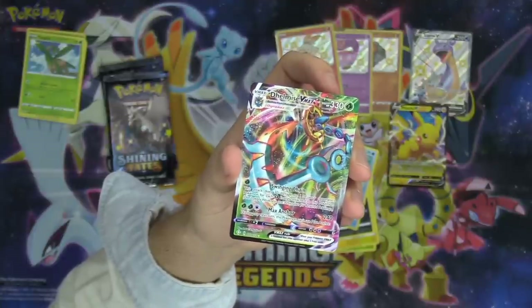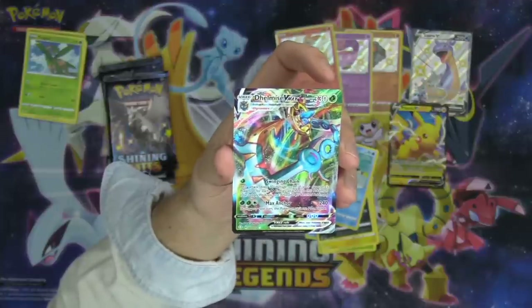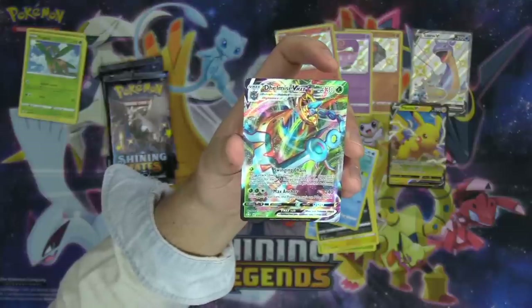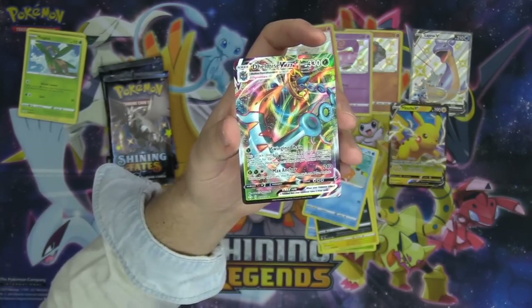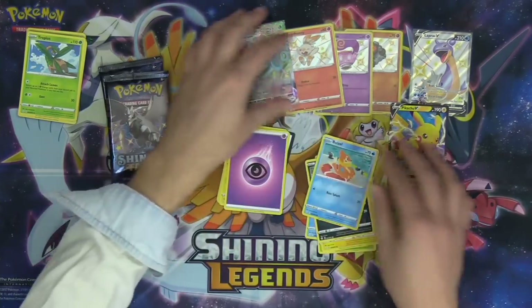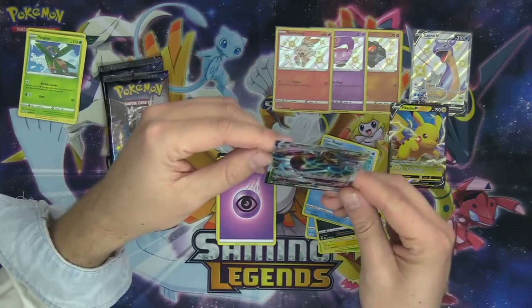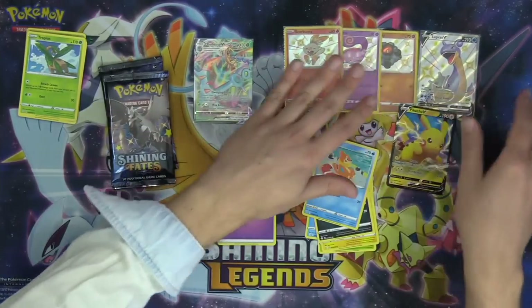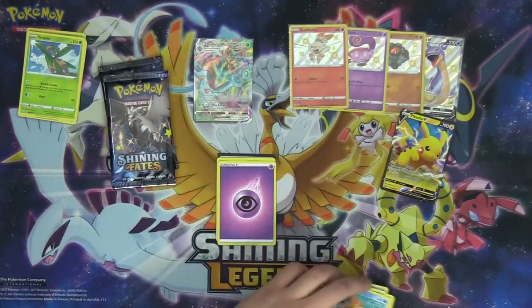This Delmise VMAX has the Swinging Chain attack — 30 damage to one of your opponent's Pokémon for each grass energy attached to this Pokémon — and Max Anchor for 200 damage, but during your next turn you can't use Max Anchor. 330 HP as well. Absolutely amazing. Is the Delmise shiny? No, that's not shiny. Doesn't count as one of our shiny pulls, but it is a pull. I feel like the shiny Pokémon all have stars around them — that's how we know they're shiny.